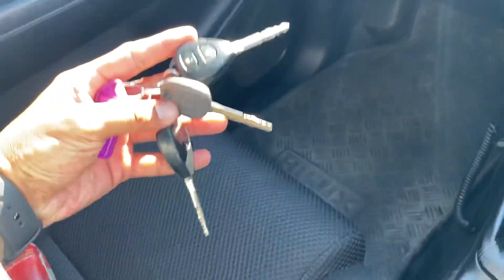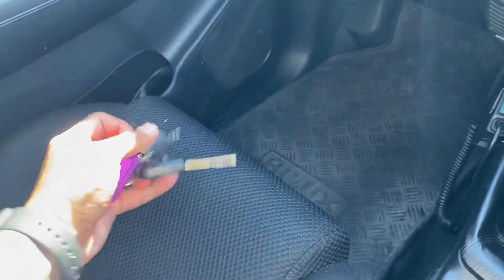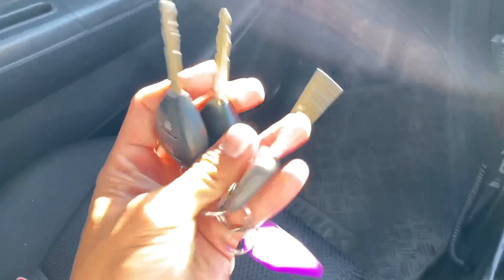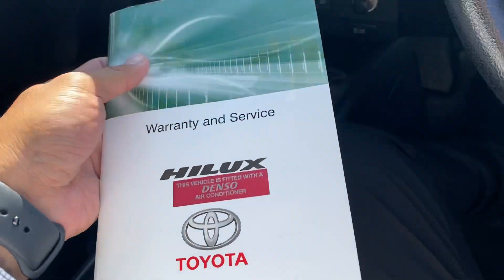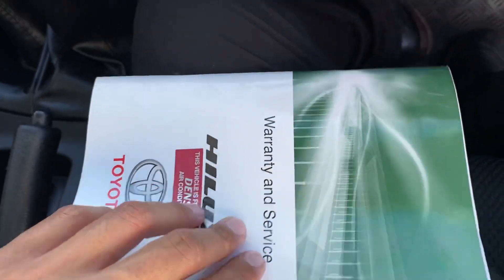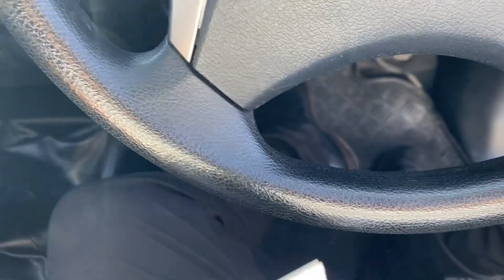Over here you've got two sets of keys, central locking, and the normal manual key. Owner's manuals are all in here as well. For privacy reasons I can't bring up the owner's details on this video, but it was privately owned prior. The service records I can show you on this video.